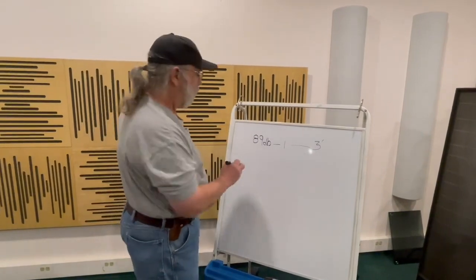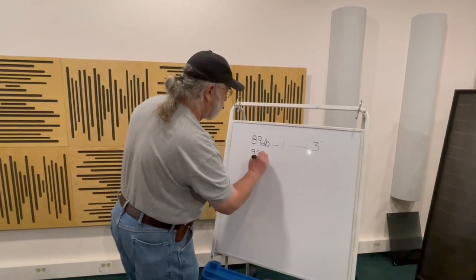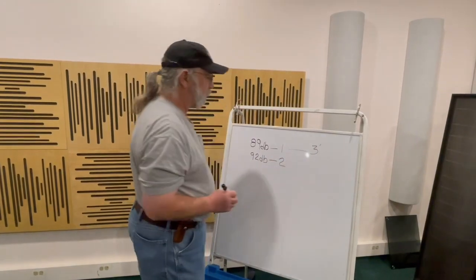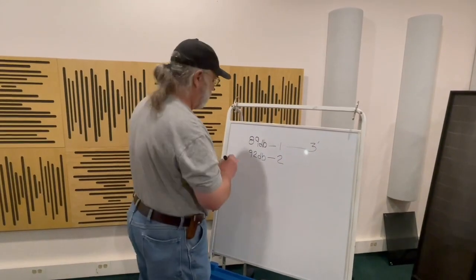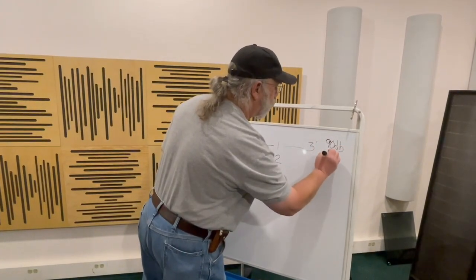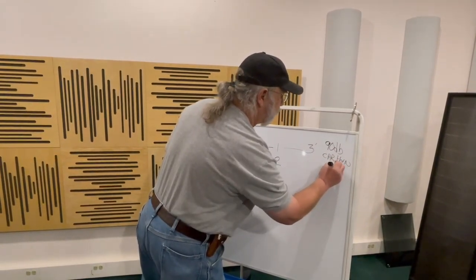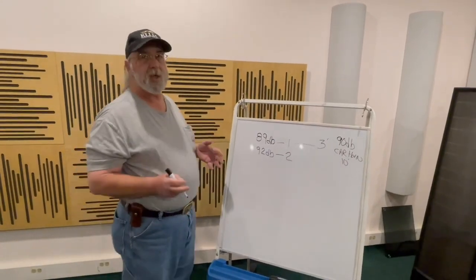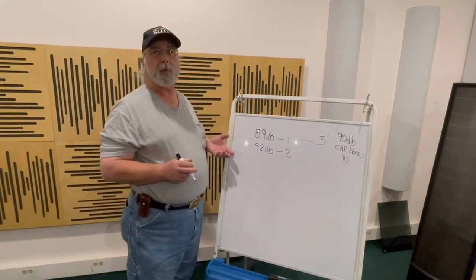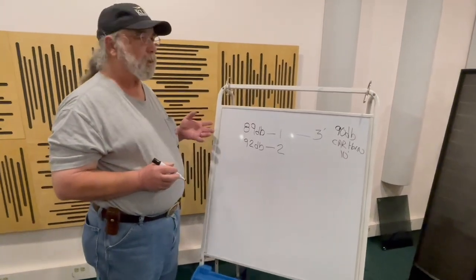For each three decibels more in sound pressure, the power doubles. 90 dB is a car horn at 10 feet. When we talk in average conversation, we're typically about 65 to 70 dB of sound pressure.